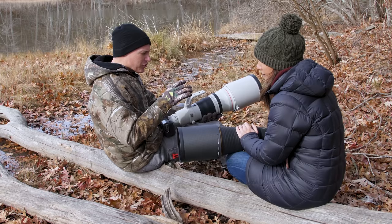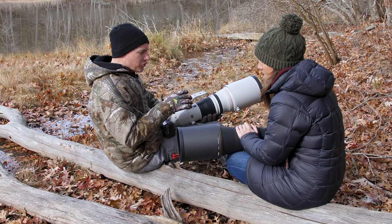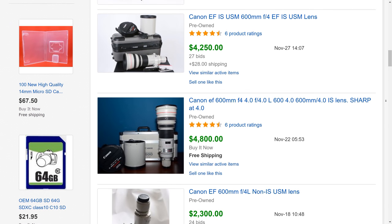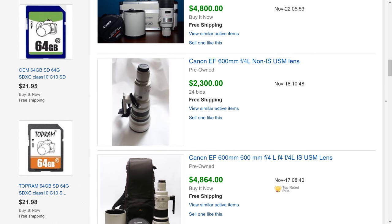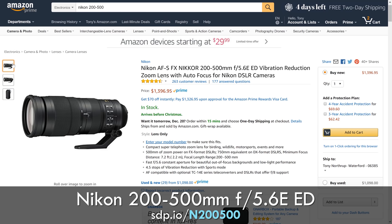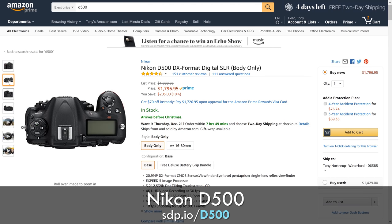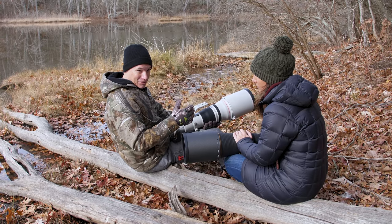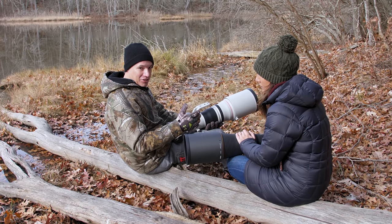The question is: will either one give you particularly better results? We also want to find out how these compare to the previous generation lenses, which you can get for about a third of the price. And how do they compare to the Nikon 200-500mm, which when paired with the D500 provides a much lower price point? These are probably better, but how much better?